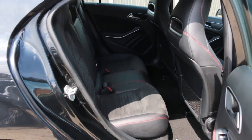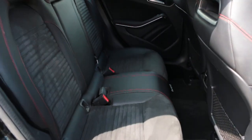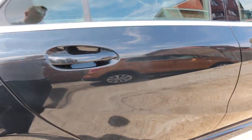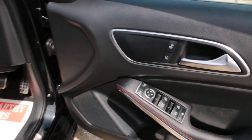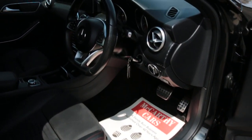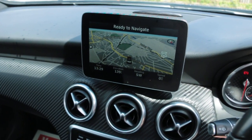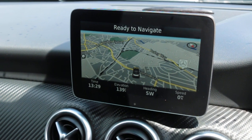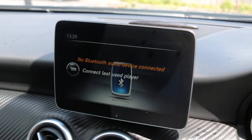Half black leather interior, Alcantara, Isofix, electric windows, electric mirrors, front auto headlights. Car has satellite navigation, telephone Bluetooth connection, and Bluetooth audio.